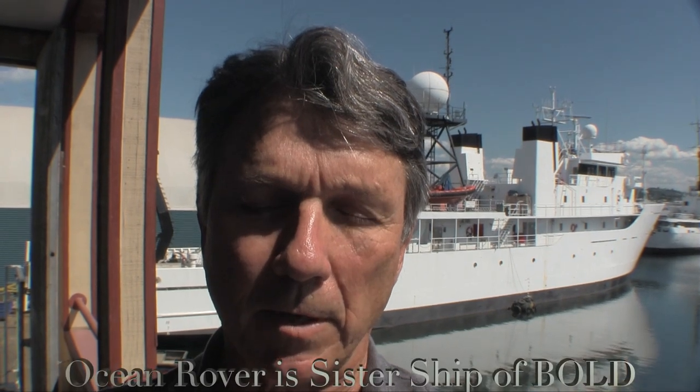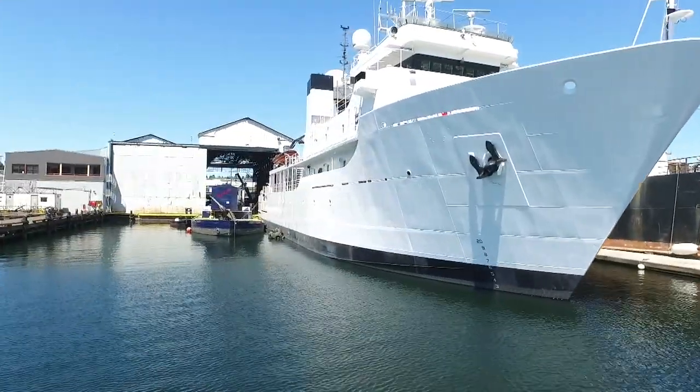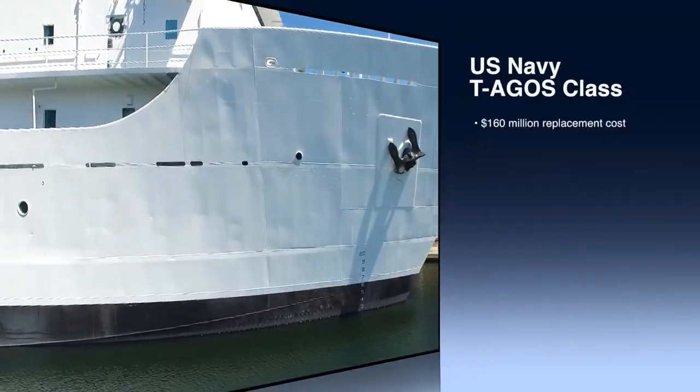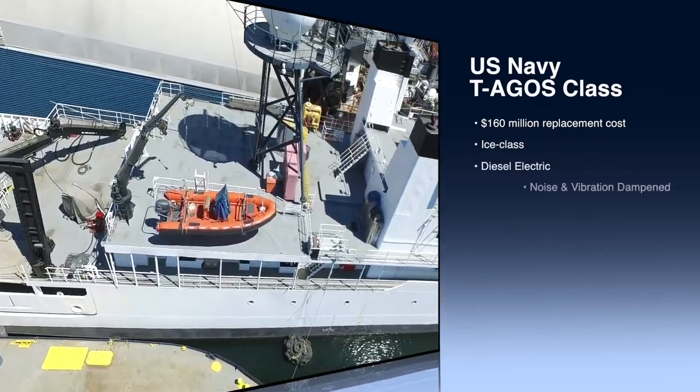Today we're back in Lake Union in Seattle at the Stabbert Shipyard. It is probably the best prospect for a yacht or expedition yacht conversion in the United States today. It's 224 by 43 feet, and the hulls are some of the finest science and expedition hulls ever built in the world. The government has just built a new model of this vessel, and it's costing $160 million a copy.